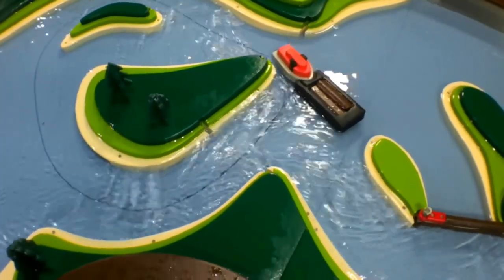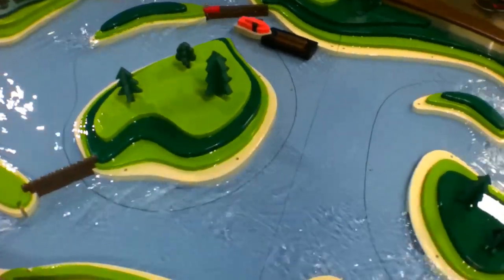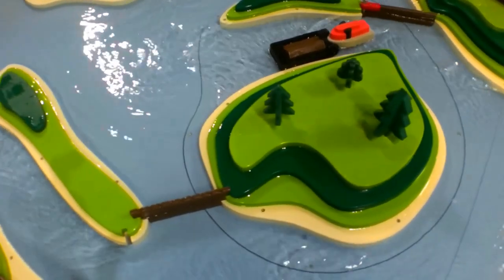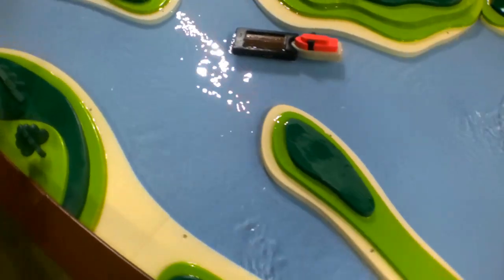This exhibit is called the Steamboat Captain of Log Rafts, where you can guide a log raft down a simulated river on a water table. This is something my kids enjoyed quite a lot, and I saw a lot of other kids enjoying it too. It was pretty neat.